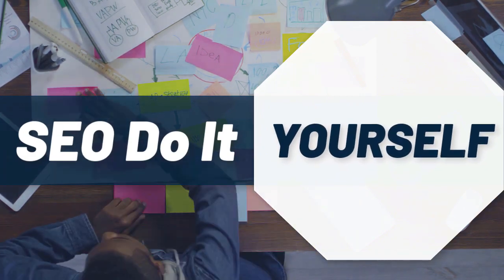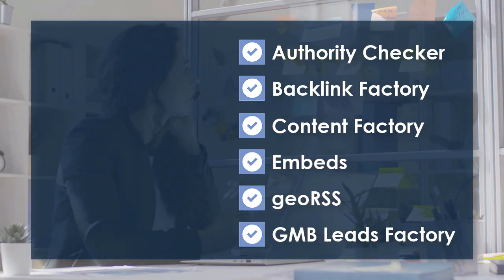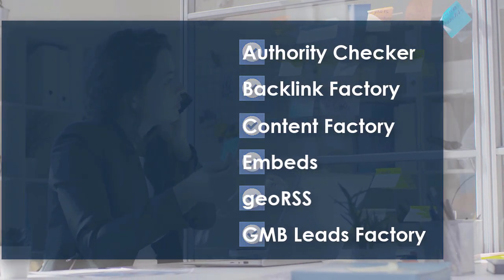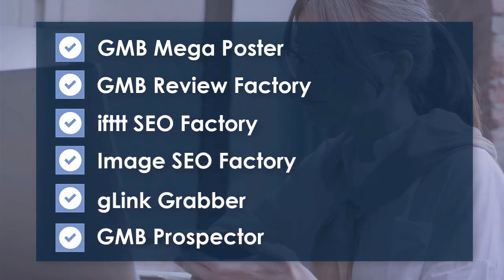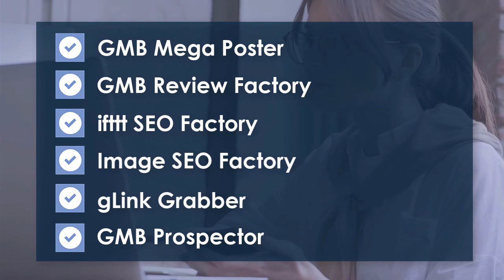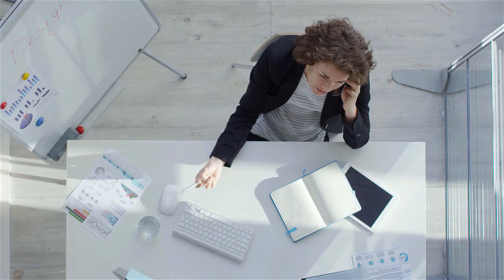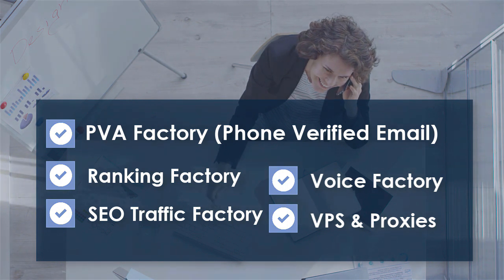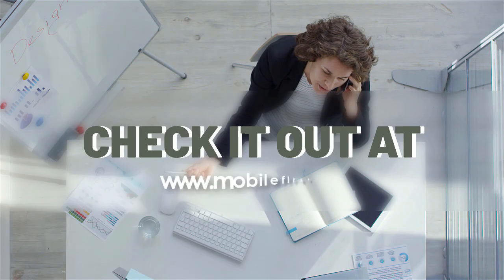SEO do-it-yourself tools: authority checker, backlink factory, content factory, embeds, geo RSS, GMB leads factory, GMB mega poster, GMB review factory, IFTTT SEO factory, image SEO factory, G-link grabber, GMB prospector, PVA factory, phone verified email, ranking factory, SEO traffic factory, voice factory, BPS and proxies. Check it out at mobilefirst.ca.